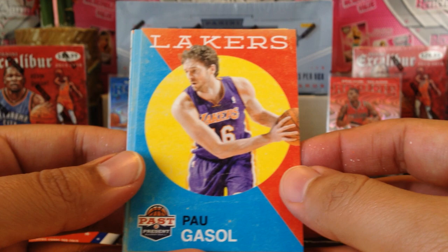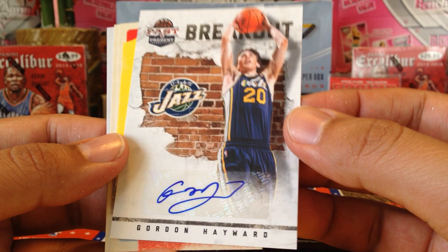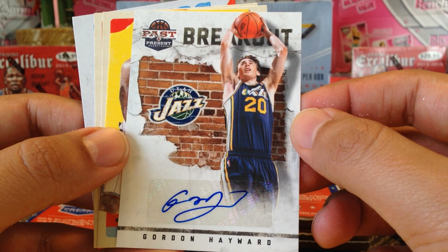You might not be seeing John Wall or Paul George in here. I'm not familiar with this product, but I do love basketball cards. Rick Barry — look at the underhand style of shooting — Andre Iguodala... and we got a Gordon Hayward autograph! Very cool — that's my second Gordon Hayward autograph, and that is a rookie card. Rookie auto of Gordon Hayward!